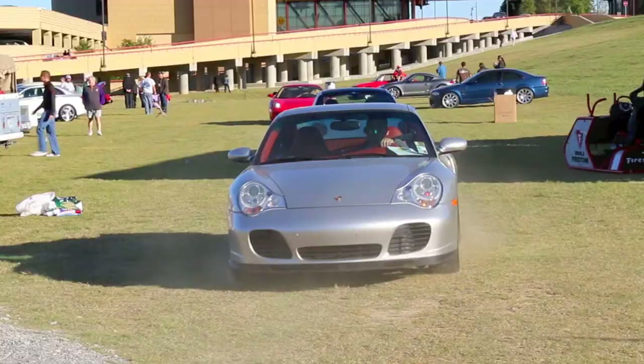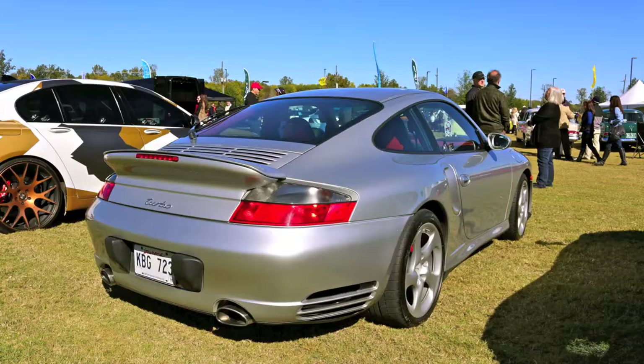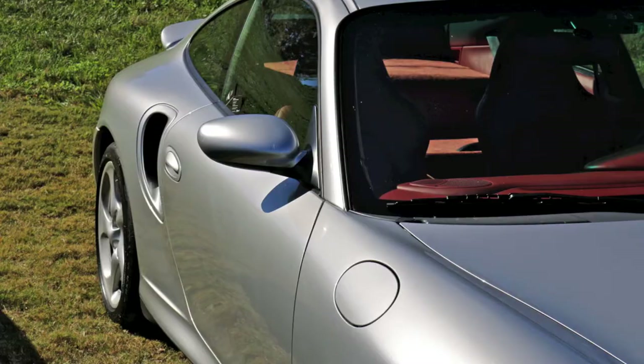That's a 911 Turbo — it's a 996 model. The engineering and the road handling, the acceleration and the braking — it's an extraordinary car. It really is.